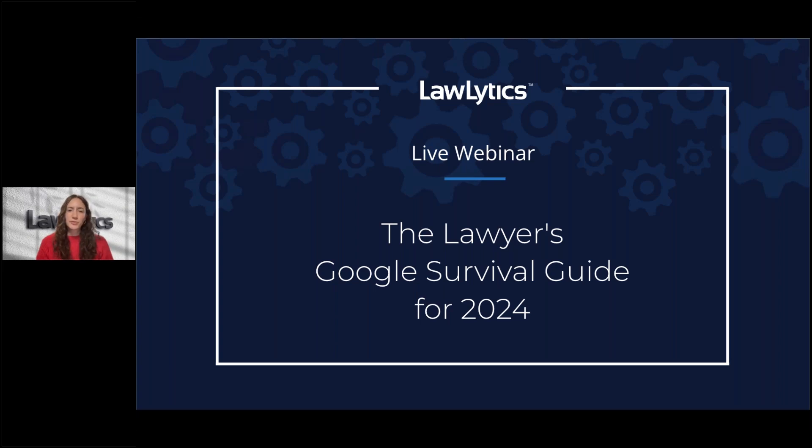Just a few housekeeping matters before we get started. This webinar is being recorded and will be sent to you via email shortly after, so there's no need to take notes unless you'd like to. If you're having any issues with the audio or visual components, please use the raised hand feature in the GoToWebinar control panel or type us a message and we'll resolve it as quickly as possible.